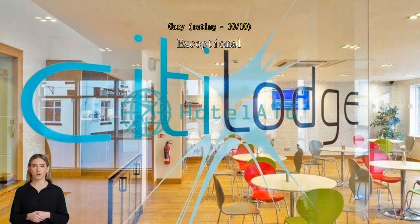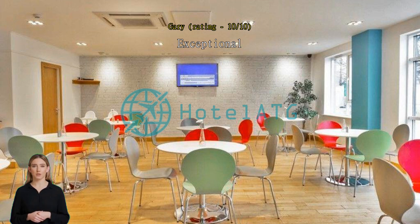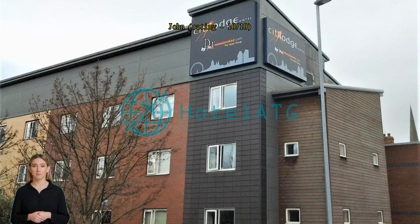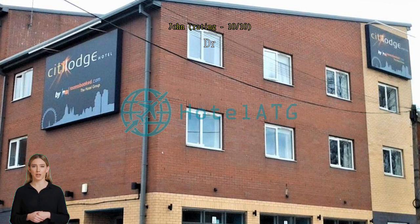Exceptional Rachel in reception — nothing was too much for her. Lovely girl. Drive as usual, the staff were very helpful and polite. Excellent service. Thank you all.